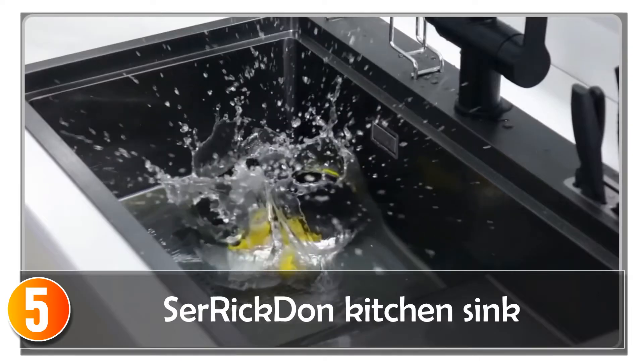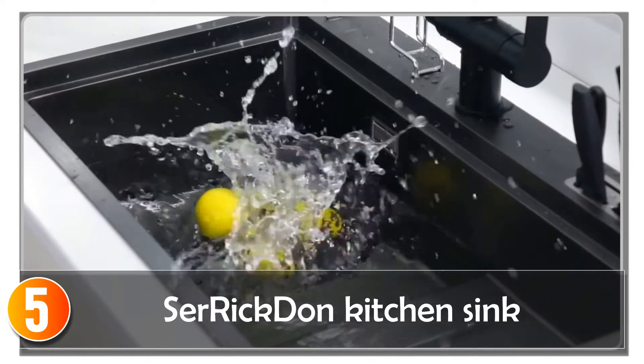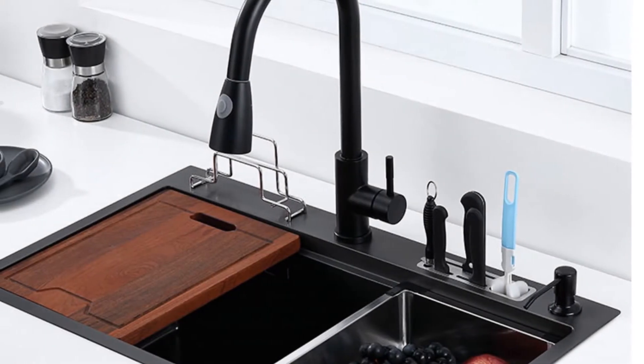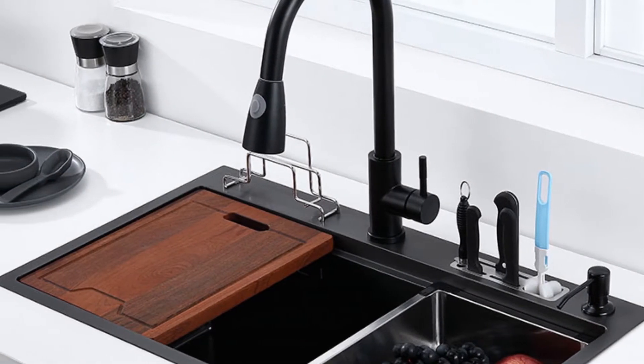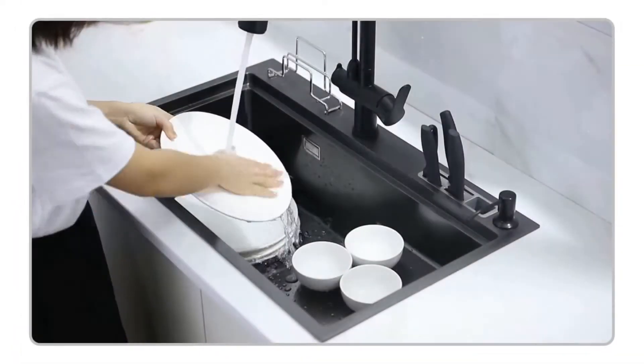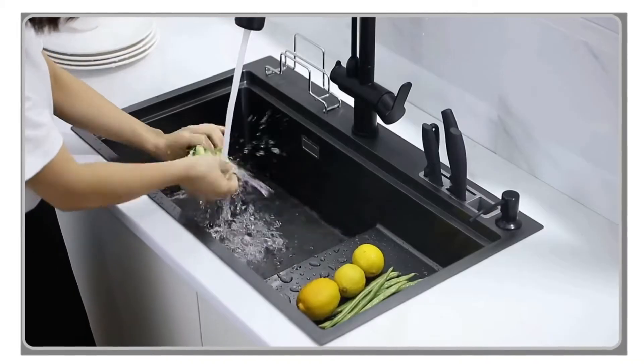Starting at number 5, the Sarek Don kitchen sink is a sleek and functional addition to any kitchen. With its rectangular shape, brushed surface treatment, and single bowl design, it offers a modern and practical solution for your washing needs. Made from 304 stainless steel, this sink provides excellent durability and resistance to corrosion.